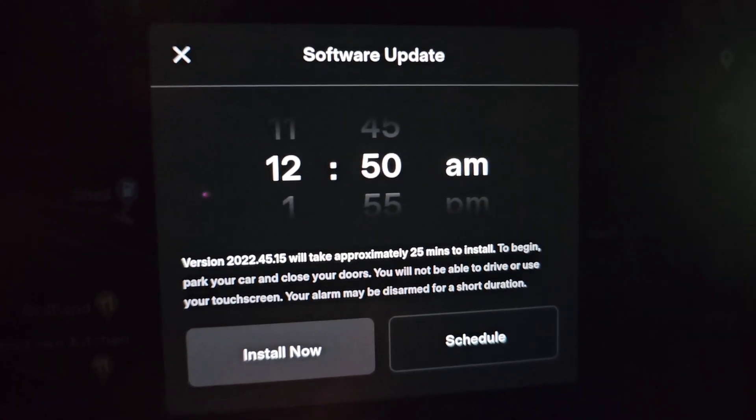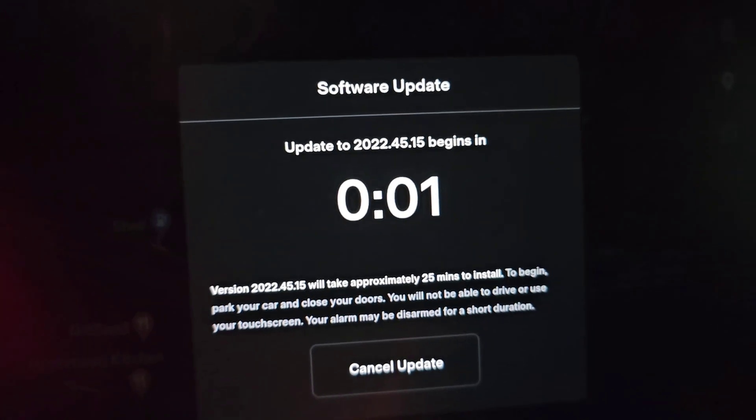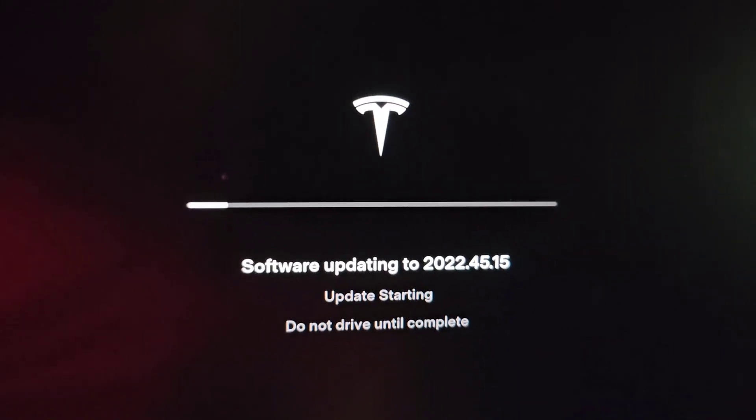Alright, so it looks like we got another software update here. You can see 2022.45.15 — let's go ahead and install. It says two minutes, we're going to tap this to start it right away. And just like every update, we're going to get this screen. It's going to change saying it's doing updating and other stuff.